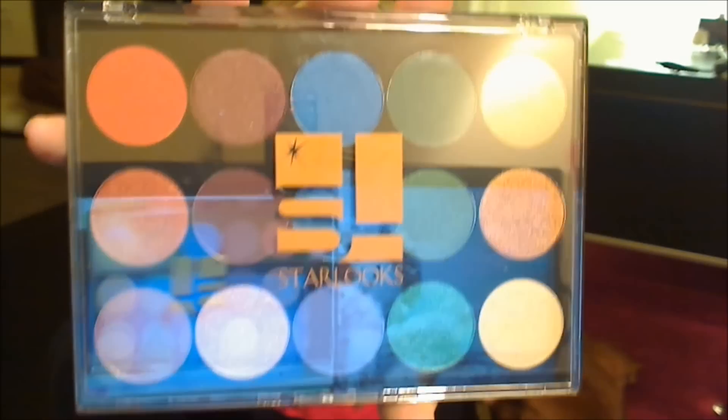So the only thing in the box this month is this 15-color eyeshadow palette. The palette itself has a good variety of really pretty colors. Let's open her up!